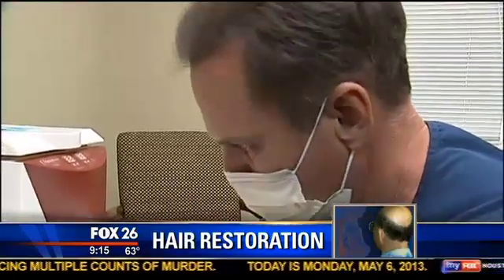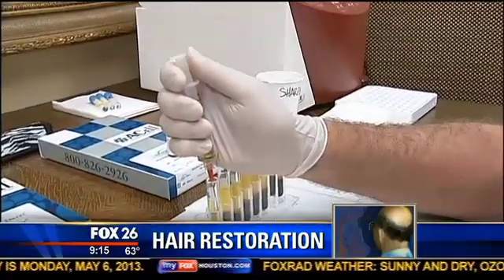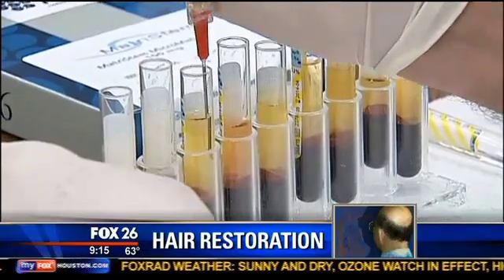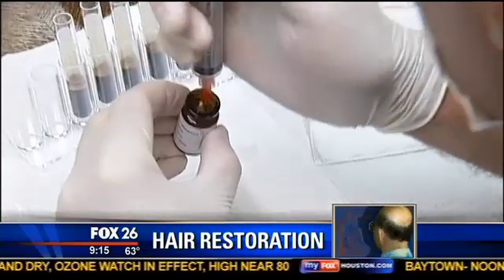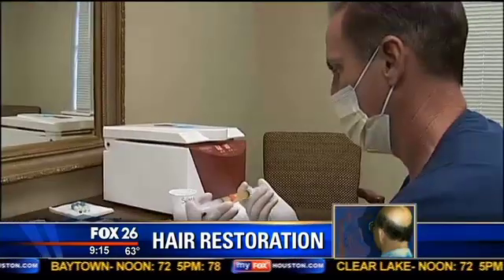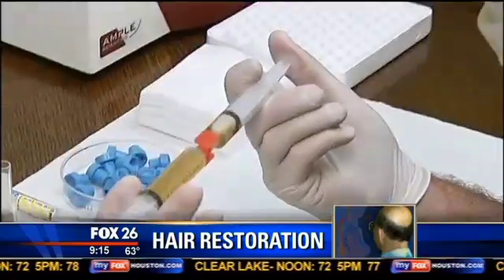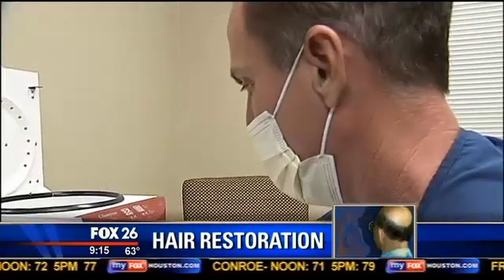Dr. Dan McGrath is one of just a handful of Texas doctors performing what's called A-cell hair restoration. The process combines a patient's blood plasma that's rich in stem cells with the FDA-approved powder. The powder is already widely used in the medical community for tissue regrowth and wound healing. The idea is that the mixture will activate stem cells already present in scalp tissue, promoting hair growth.